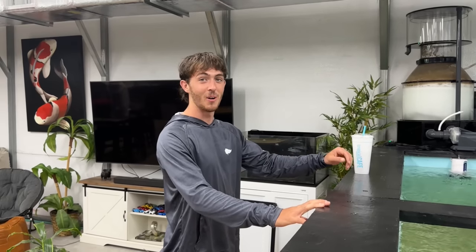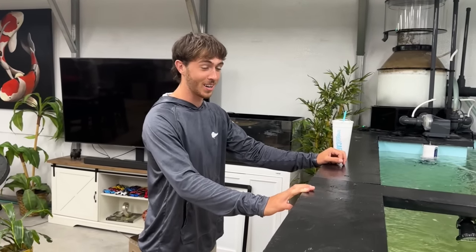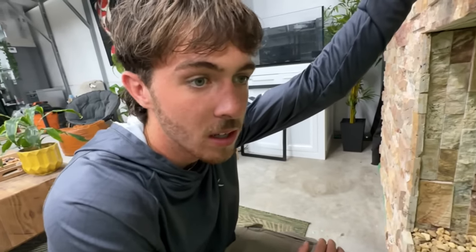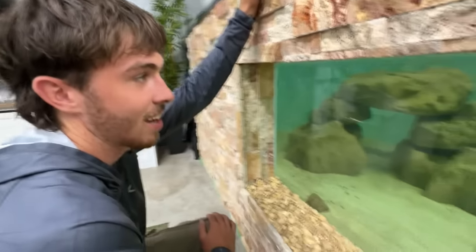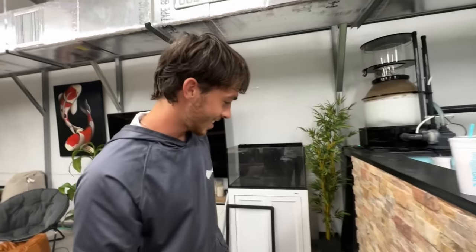Brenton is here and he just saw the saltwater pond for the very first time. He and I pretty much did the whole thing from the very beginning, so this was his reaction. 'It's real! It worked — it wasn't supposed to! It's so clear!' It's a little bit of algae in the back, no problem. The cave looks so good, the sand looks so good. It's a pond — and there's not water everywhere!